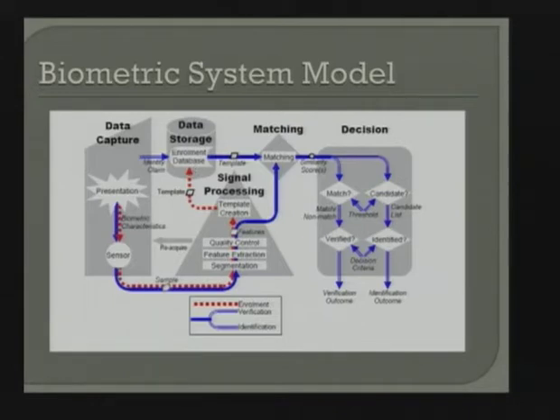One challenge with the enrollment part is that we typically create the template when you're first enrolled. We want a user well-habituated to the device first — we don't want a sloppy template. So we want you to practice, and that's one thing you need to take into account: train your user base to use the device properly, because they're creating the template in their first go-around.